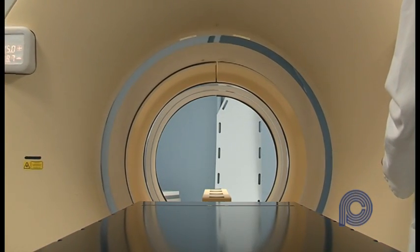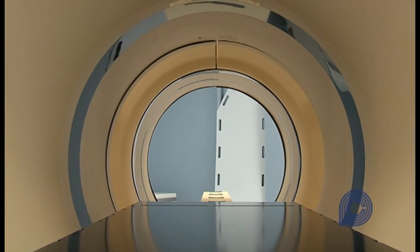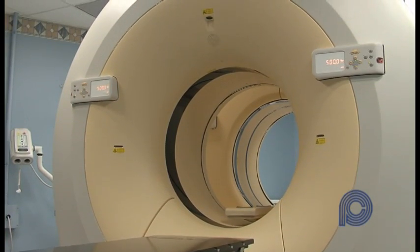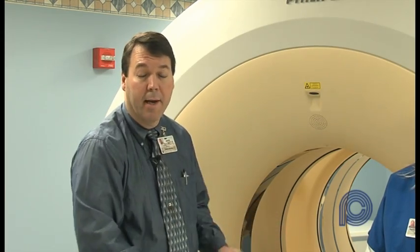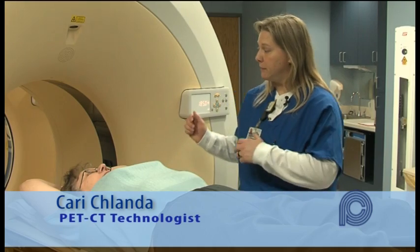What makes this machine special is a number of things, but primarily it's this big bore that you go through as a patient. Some people are a little claustrophobic or they have to adjust how we position them, but with this very large bore scanner, we're able to take people through there and they experience very little discomfort with claustrophobia or feeling tight in there. Part of what's special about this equipment is the ability for the patient to not feel enclosed in the gantry.